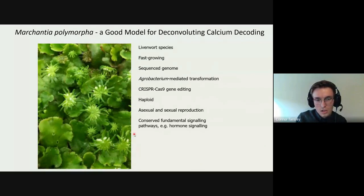We believe this work will be translatable and allow us to build a fundamental model of how the CBL-CIPK interaction works and how that pathway decodes a calcium signal, because Marchantia has already been shown to be conserved in many fundamental signaling pathways, including hormonal signals.